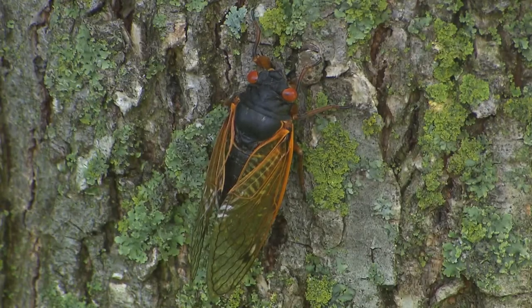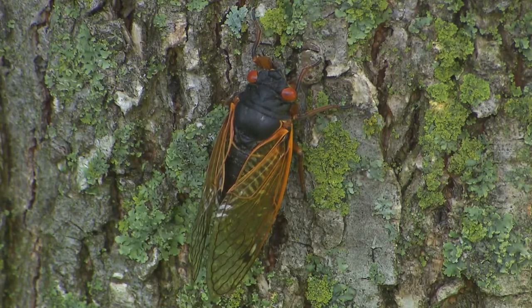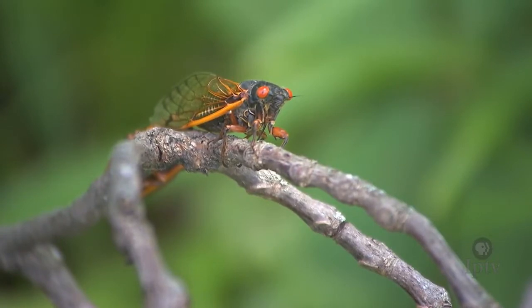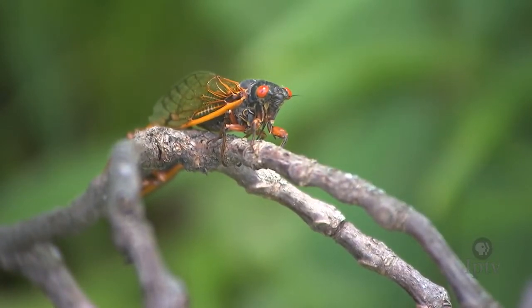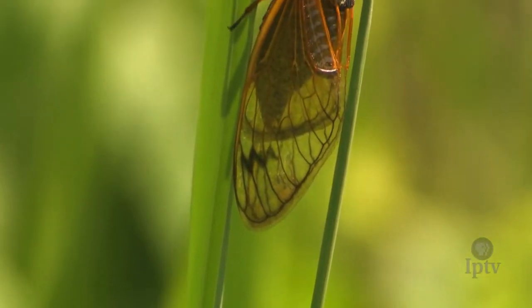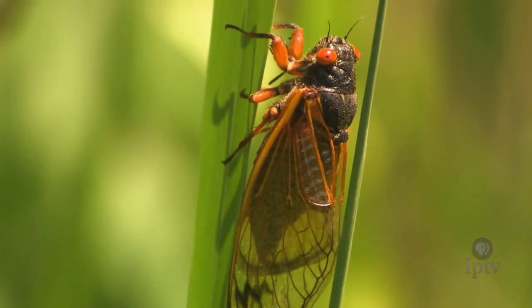The body is smaller. The periodical cicadas are black, the wings have orange veins, and they have bright red, beady eyes. So they look different and they're on a different schedule. The periodical cicadas are here in June and July, and they sing during the daytime. The annual cicadas are here from July to frost, and they sing in the evening.